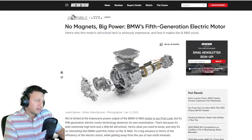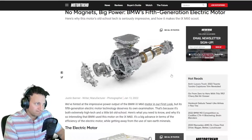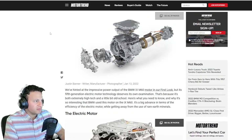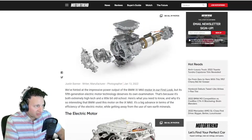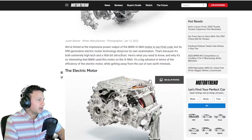Basically, the bottom line is BMW's first generation electric motor is going to be brushed. If you don't know what that means, we're going to explain it. The article hints at an impression of the BMW iX M60 motor, but the fifth generation electric motor technology deserves its own examination — because it's both extremely high tech and a little bit old school. They're referring to the fact that it's going to have a brushed motor.